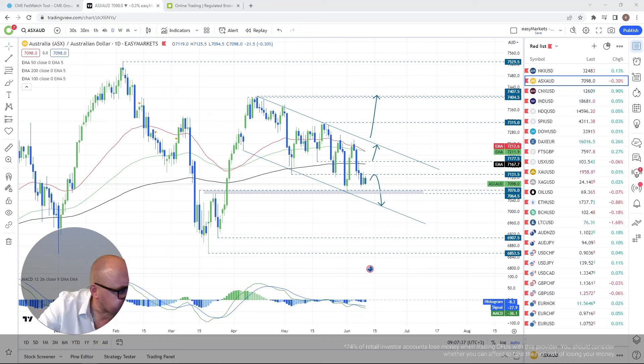Similar to Nikkei, the ASX reaction could come on US news, but let's not forget Australian data itself. Australia doesn't have much aside from unemployment numbers on Thursday. It's New Zealand that'll be in the spotlight with its GDP numbers on Thursday, so we may see some reaction in ASX 200 too.